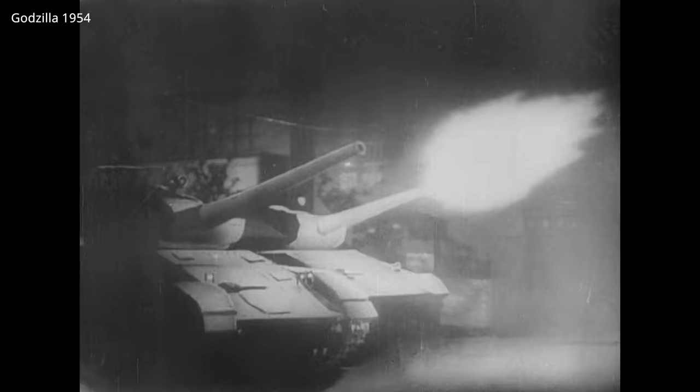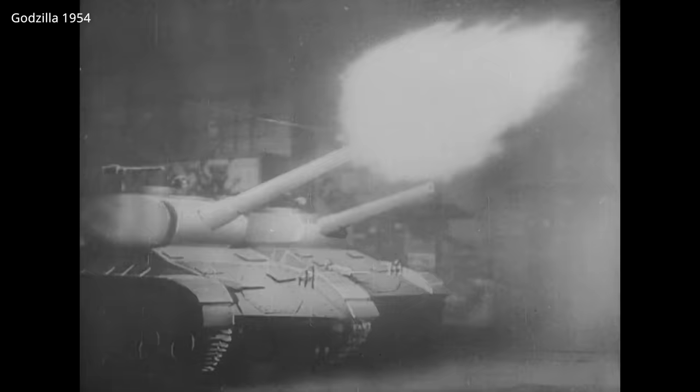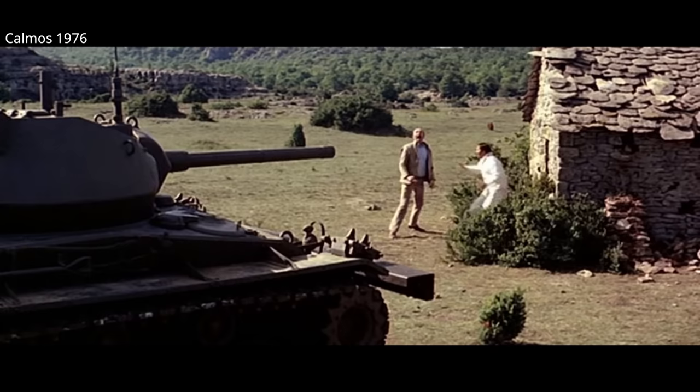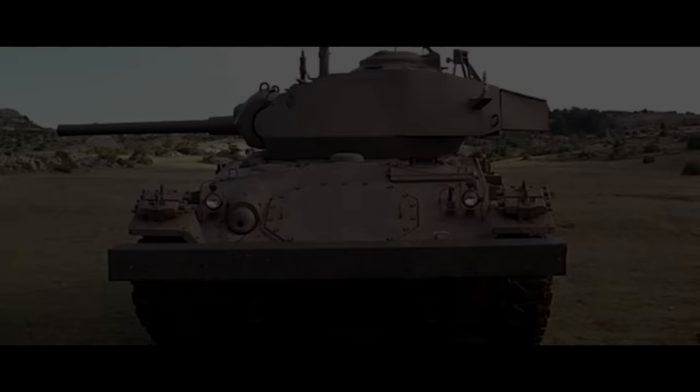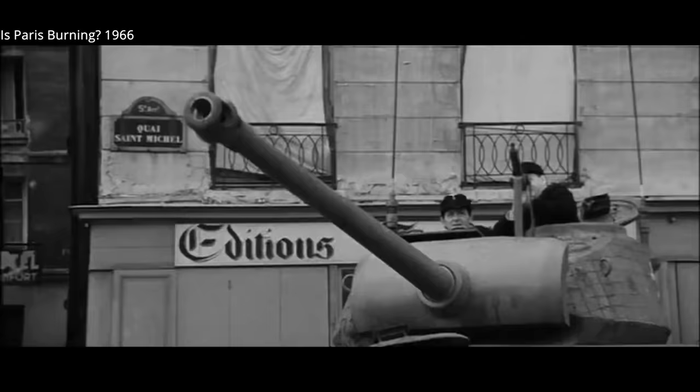And of course, we can't forget the Chaffee's many battles with Godzilla. The Chaffee was featured in the 1954 Godzilla classic, and several sequels. The Japanese Defense Force used Chaffees up until 1974. It was French filmmakers who likely used the Chaffee more than any other foreign producers. The French army received M24s after World War II and used them in the French Indochina campaign and Algeria.